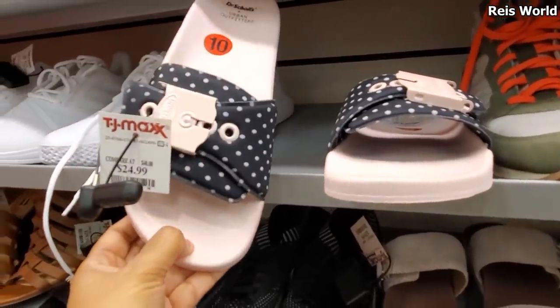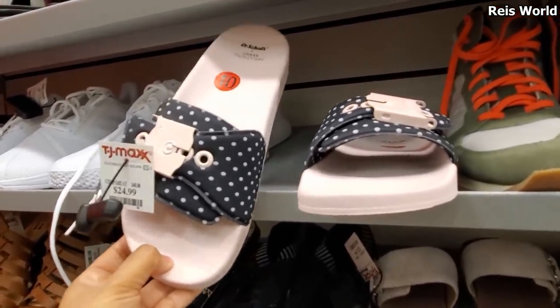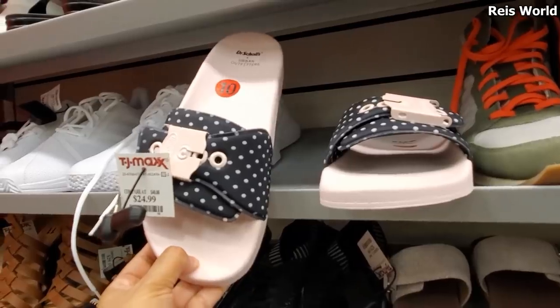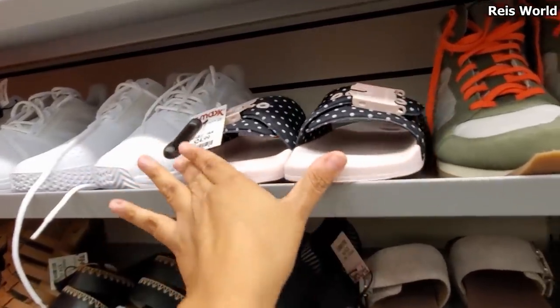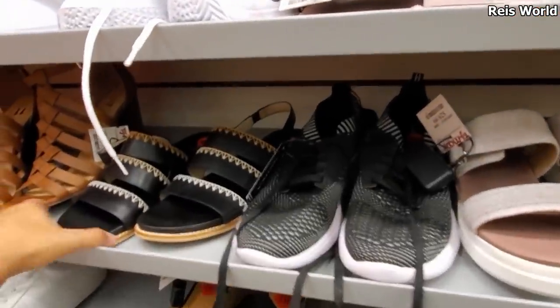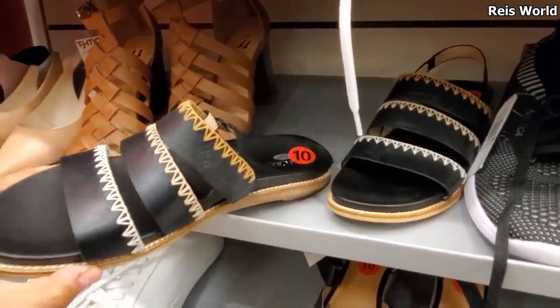I found it in that pink polka dot too by Dr. Scholl's for $25. Which one would you like - the red or the pink one? I think they're both cute, but so different with that buckle. Nobody has that. And what is this one down here? More Dr. Scholl's? Oh, this one's going to be $29.